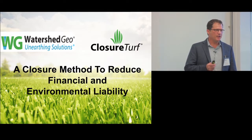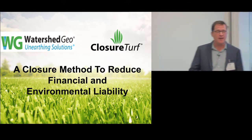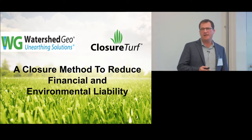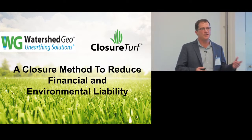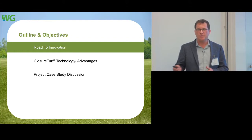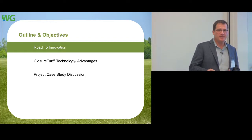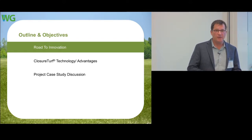We're going to talk about a closure method to reduce financial and environmental liability. This plays into our world but also into mining, where there are a lot of similarities from my experience in the industry — some even more severe conditions where this might be an appropriate product. I'll talk about the road to innovation, how we developed this product, and our market growth.